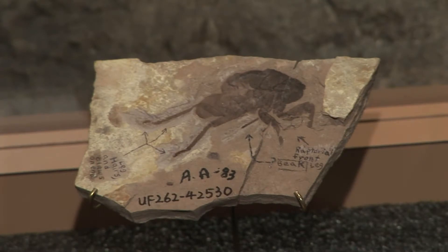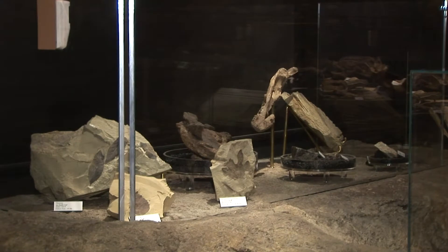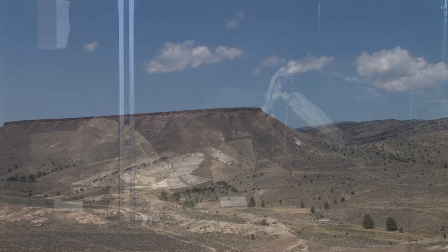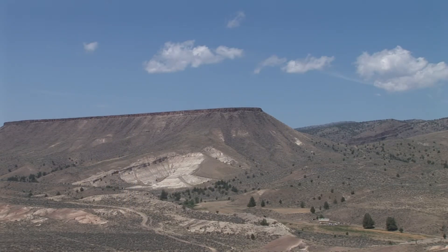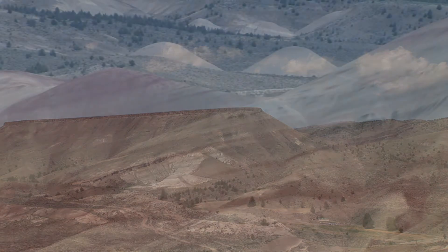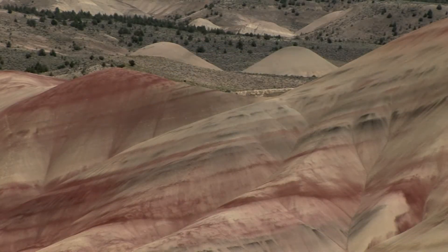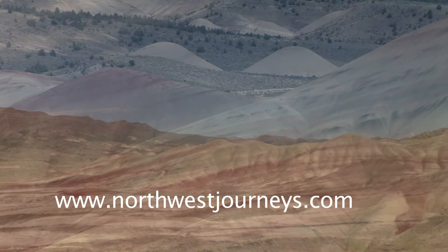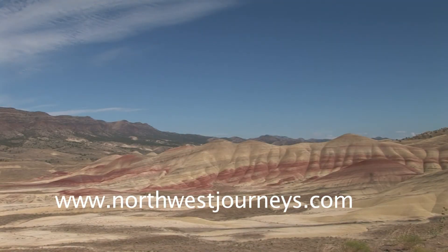That treasure trove of information is locked in the fossil record found at John Day Fossil Beds National Monument. Paleontologists continue to work in the field throughout all of the units so they can learn more about our past, and their work may yield clues to our planet's future.